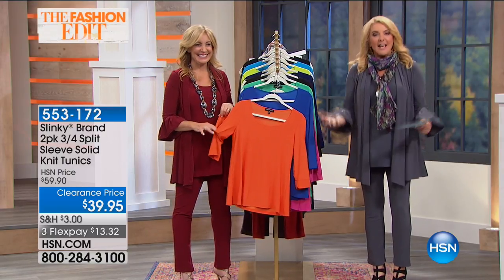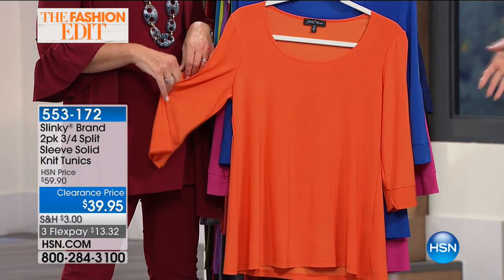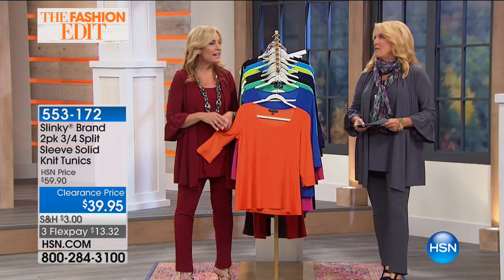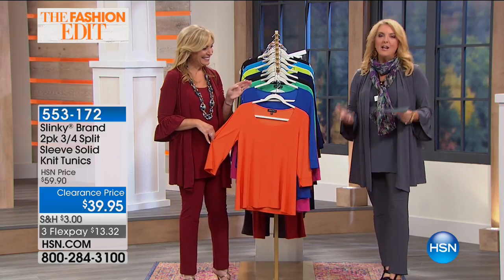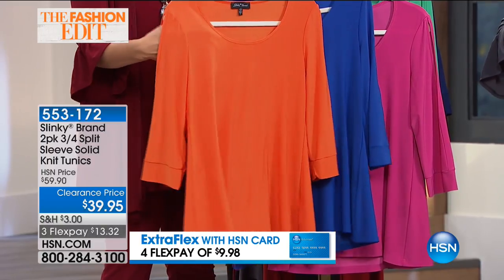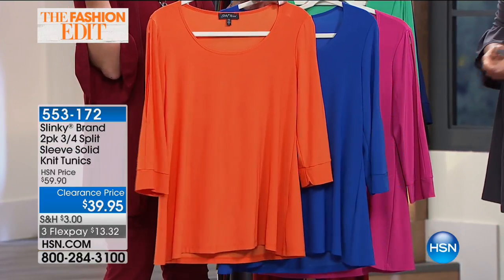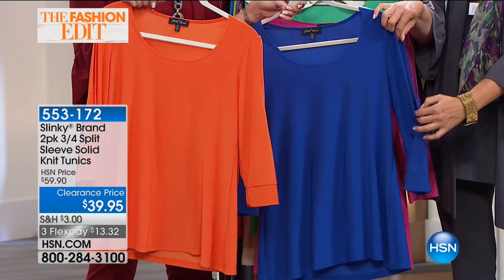Always better when you can get two for the price of one — and yes, we did it again. This is one of the best Slinky shows I've done in 12 years here. The values are like fireworks on the Fourth of July. Next up: our this-day-only split sleeve tunic two-pack at the lowest price we've ever offered. You get two cute tops with a sexy little slit at the top of the upper arm — adorable but with coverage around the muscle underneath. It's flirty, showing just enough, and not revealing.